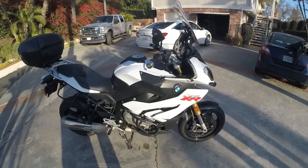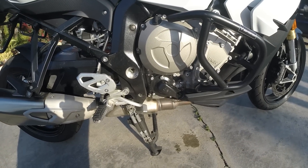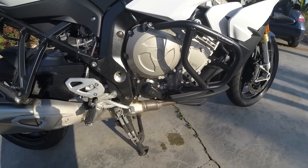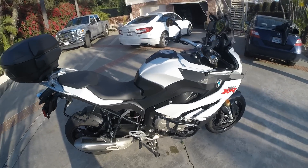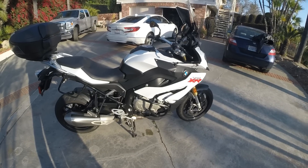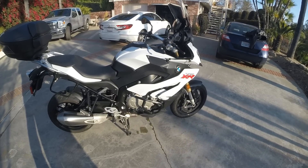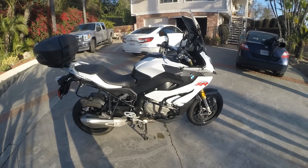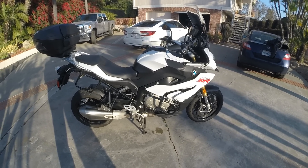The major issues: at about 15,000 or 16,000 miles, the water pump started leaking fluid around the sides, so they had to replace the water pump under warranty. And the most major issue I had was after the 18,000-mile service — the first valve service. I started driving the bike home, and within about six or seven minutes the check engine light came on. I drove home, about two more miles, and called the dealership.